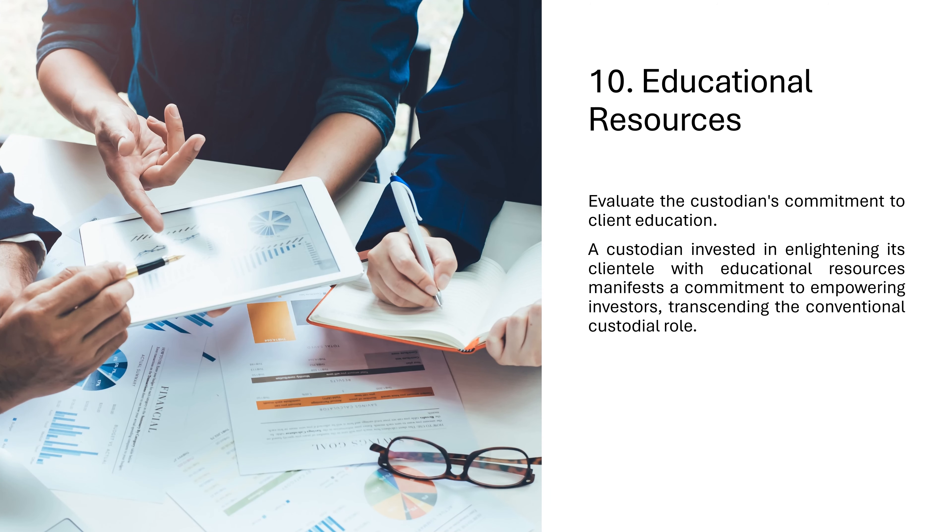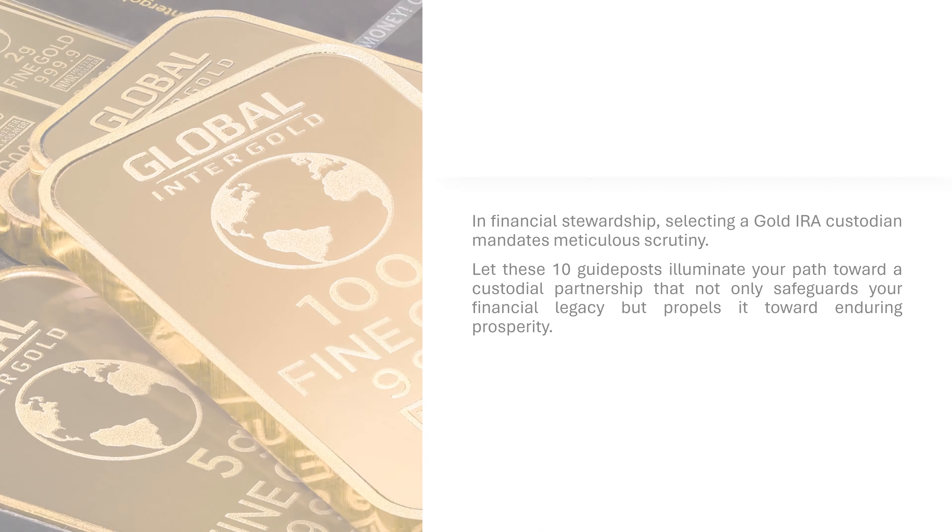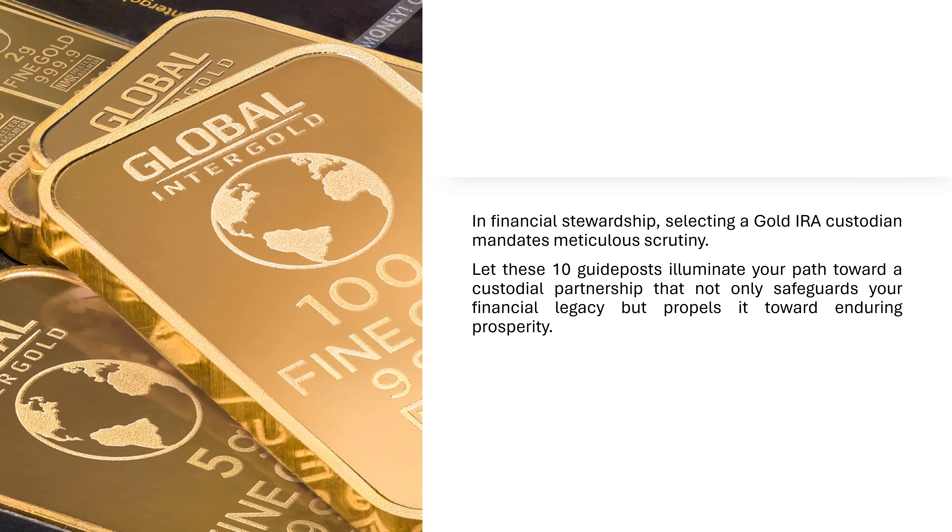10. Educational Resources: Evaluate the custodian's commitment to client education. A custodian invested in enlightening its clientele with educational resources manifests a commitment to empowering investors, transcending the conventional custodial role. In financial stewardship, selecting a gold IRA custodian mandates meticulous scrutiny. Let these 10 guideposts illuminate your path toward a custodial partnership that not only safeguards your financial legacy, but propels it toward enduring prosperity.